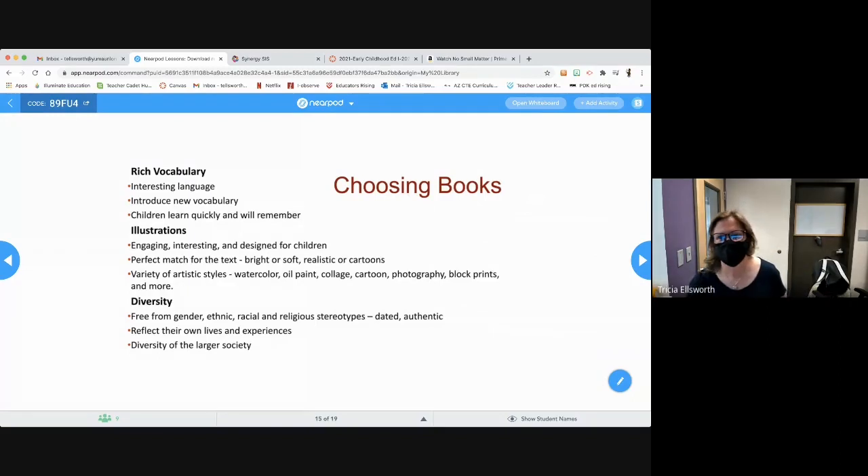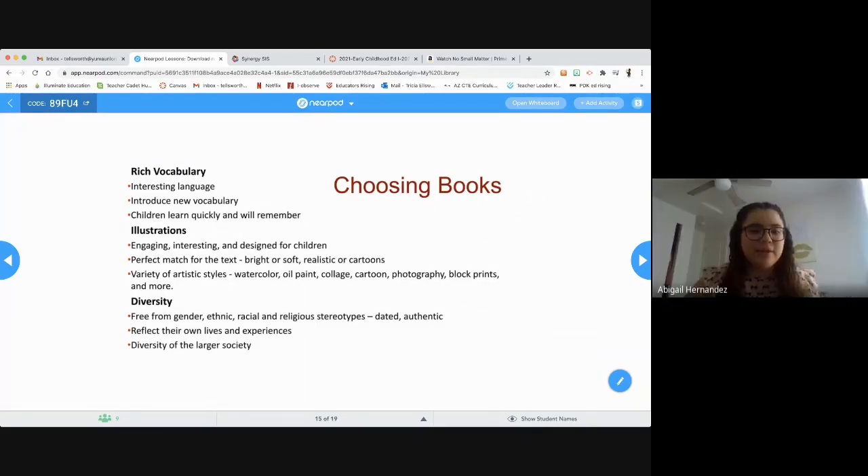When it comes to choosing books, we like to have a rich vocabulary — some interesting language. Introduce new vocabulary that children can learn quickly and will remember, so nothing too hard, but something simple enough that they can grasp.